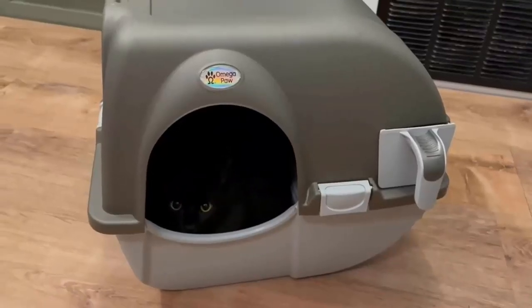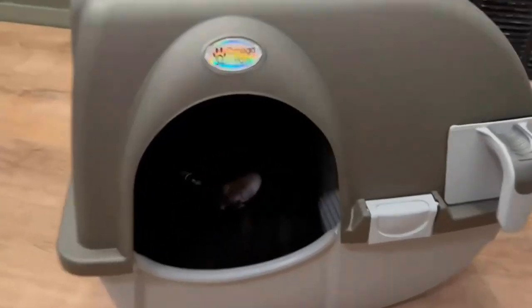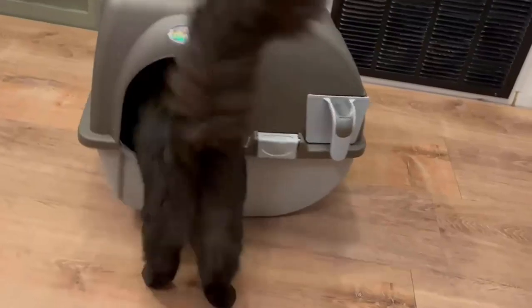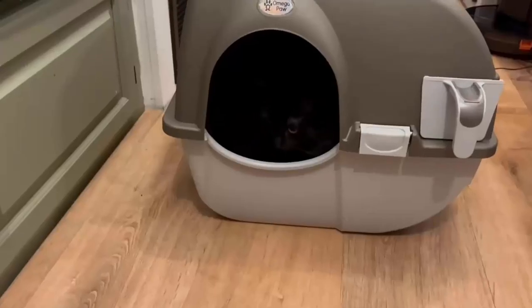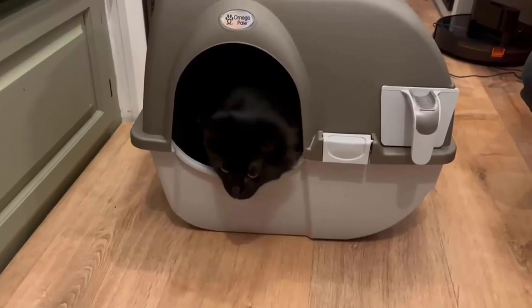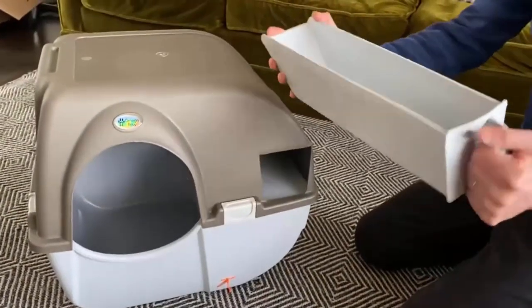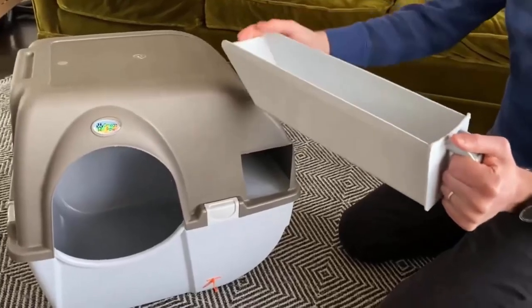It comes with a privacy hood, which is quite neat and also useful for shy kitties. It has a ventilated open design and a sizable cuboid litter bed that provides your cat a comfortable feeling. It also has disposable drawers and trays that provide protection against leakage and keep your floors clean.